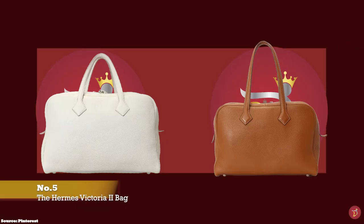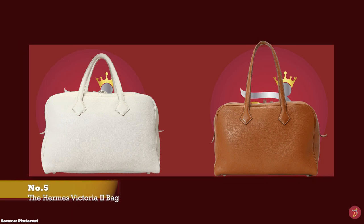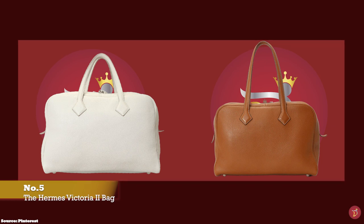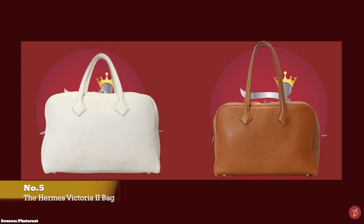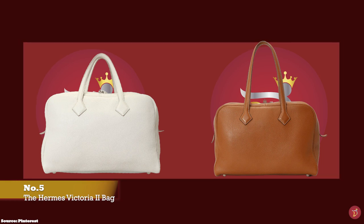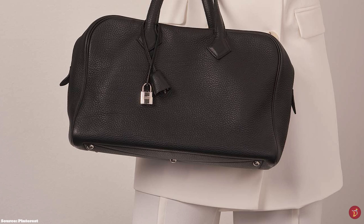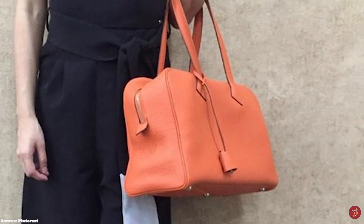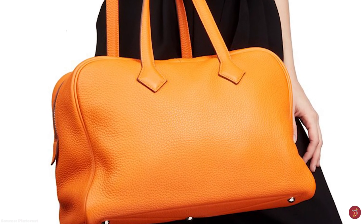The original Hermès Victoria bag was first debuted in 1997 in Hermès' Year of Africa, and was named after Zimbabwe's famous waterfall. The Hermès Victoria II bag was later introduced in the Spring/Summer 2007 collection. It is a streamlined, semi-structured, rectangular lightweight bag with rounded edges, featuring double roll-top handles long enough to carry on the shoulder and a double zipper closure mechanism.